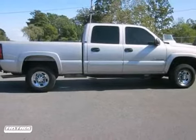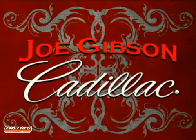Come on out and take this Chevrolet for a test drive. Come in today and experience our no pressure sales philosophy.